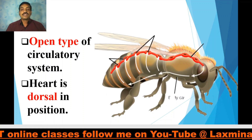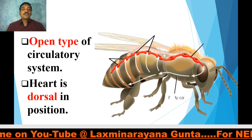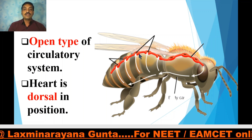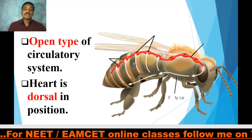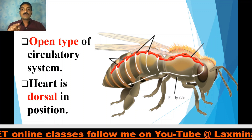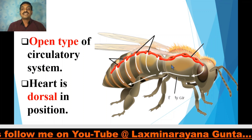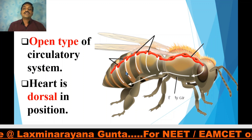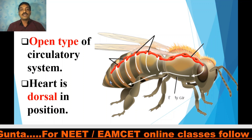Open type of circulatory system is observed in arthropods, as you have already studied in the circulatory system of cockroach. Open type of circulatory system means that the blood flows in sinuses — open spaces called sinuses. As we have a closed type of circulatory system, our blood flows in blood vessels. But in arthropods, the blood flows freely in sinuses. For example, this arthropod has three sinuses: the dorsal sinus, the ventral sinus, and the middle sinus, plus a head sinus.